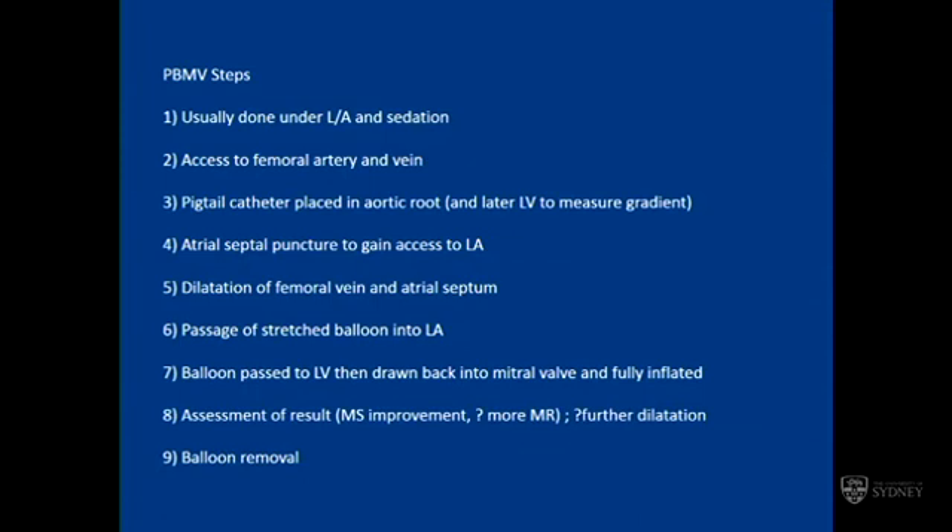After inflation, we assess the result, primarily by echo. We used to measure lots of things by catheter, but we don't do that anymore — maybe measure the gradient by haemodynamics, but not outputs and things. You may perform further dilatation. The balloon can be sized to different sizes, so you might start one size down if you're a bit concerned about the valve and then go up to full size. Once happy with the result, you take the balloon out and that's the end of the procedure.